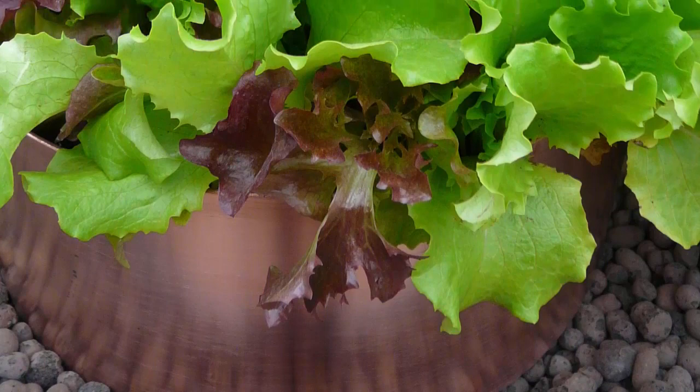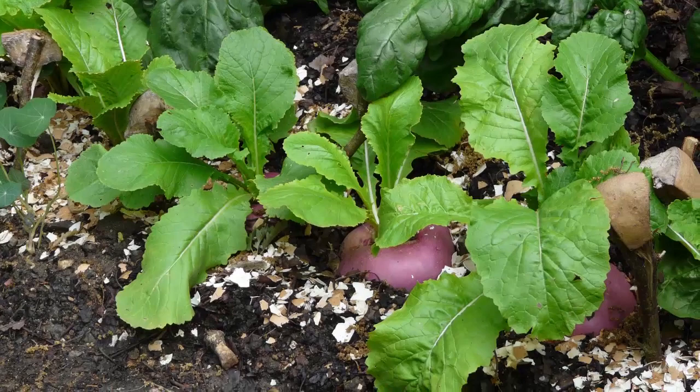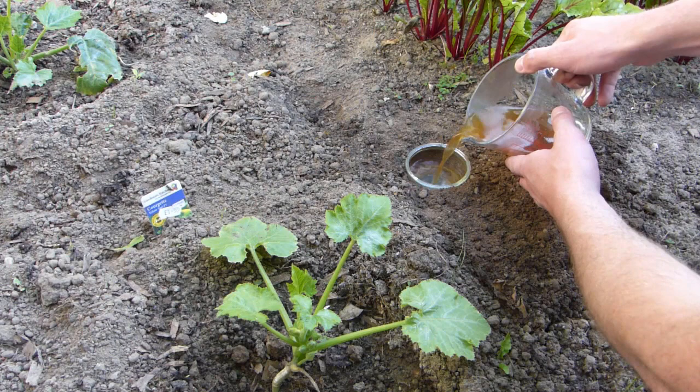Some gardeners also like to try barriers of hair or eggshells, though you'll need to eat a lot of eggs first. Or get proactive — set up beer traps. Slugs love the yeasty liquid and will drown attempting to get at it.